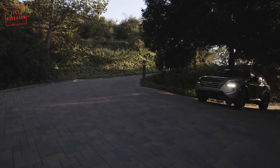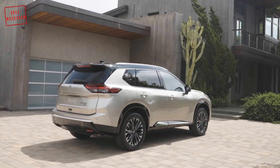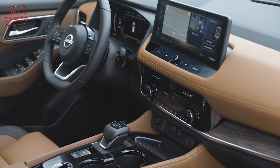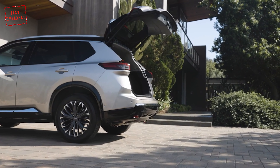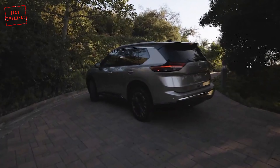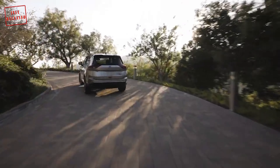Let's say hello to the brand new 2024 Nissan Rogue. Nissan revealed the facelifted version of the Rogue in North America, also known as X-Trail in other markets, featuring a slightly redesigned exterior and a technologically updated interior with Google built-in in the new infotainment system.